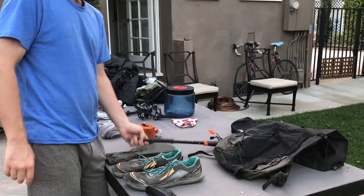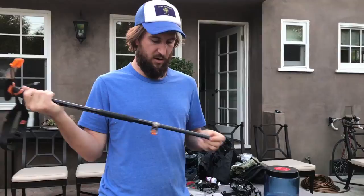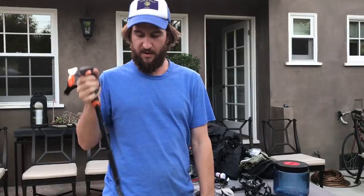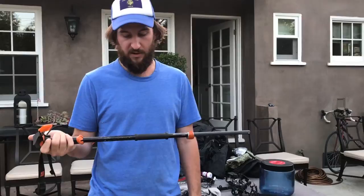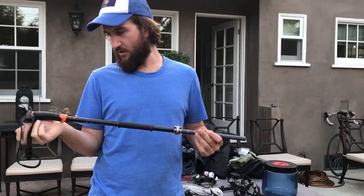I got the carbon fiber ice axe. I broke it — didn't have the snow basket on it, so it went down deep in a sun cup, I fell, and snapped it. But it's a lot nicer to carry than a regular ice axe because it doubles as my hiking pole. It's super lightweight — a little expensive at about 140 bucks, but I'd probably still get it.